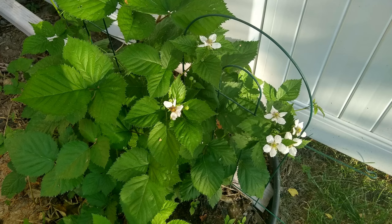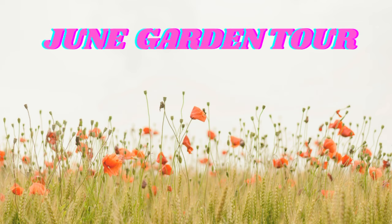Blackberries have started flowering and some are changing into berries right now. I am guessing they will be ready by the end of this month. I am very excited because this will be my first ever harvest from the blackberry plants.